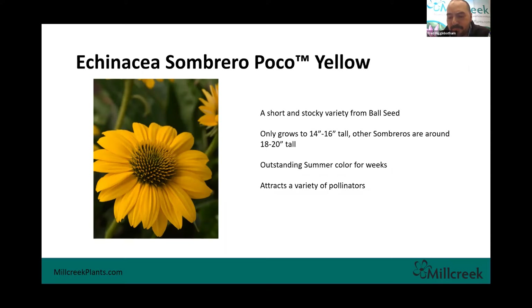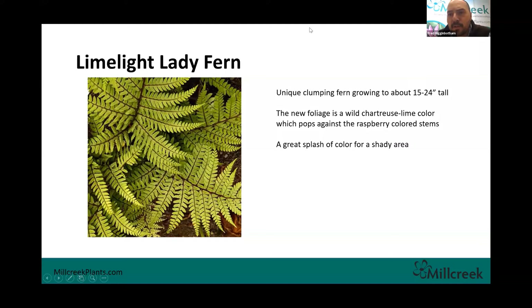Limelight Lady Fern is a new introduction because our typical lady fern got canceled — every year suppliers have issues with plant material, and we just weren't able to get it. So we added this Limelight Lady Fern. It has a similar growth habit to the lady fern but with really nice chartreuse-colored foliage. I'm a big fan of unique stems, and in this case there's a cranberry-colored stem on these. That chartreuse color against the raspberry stem is very eye-popping, and we're excited to introduce it to our lineup.